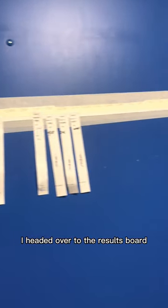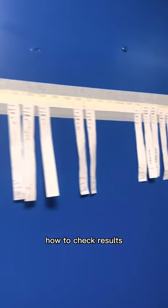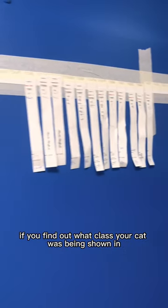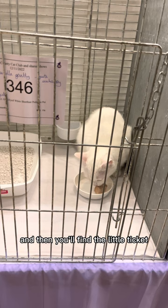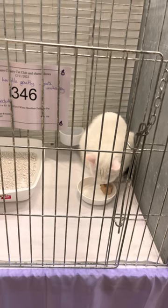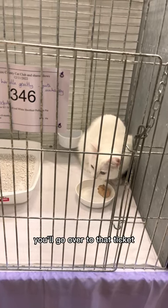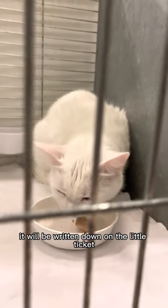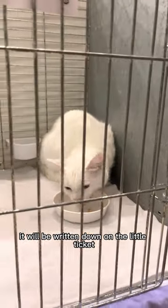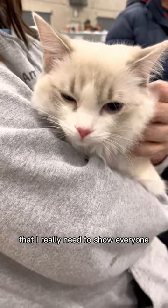By the time I finished looking at all the stalls and spending way too much money, I headed over to the results board and this is where I checked all of my girls' results. How to check results: you find out what class your cat was being shown in and then you find the little ticket with the number on it. For example, if the class was C140, you go over to that ticket and if your cat's got something, it will be written down on the little ticket.